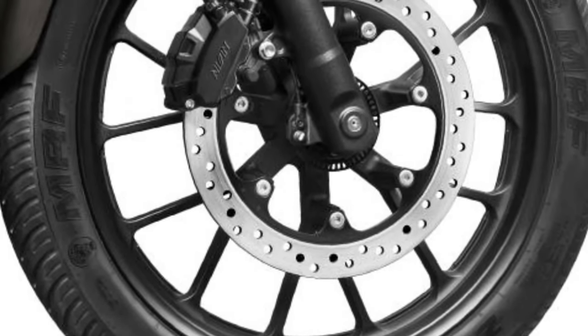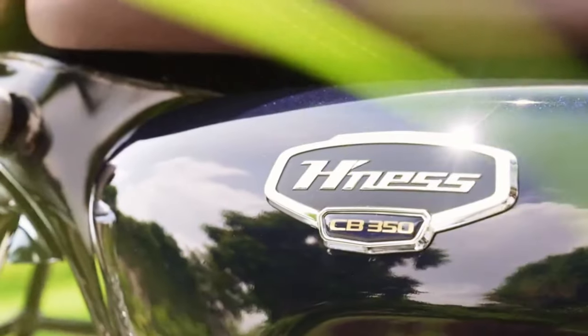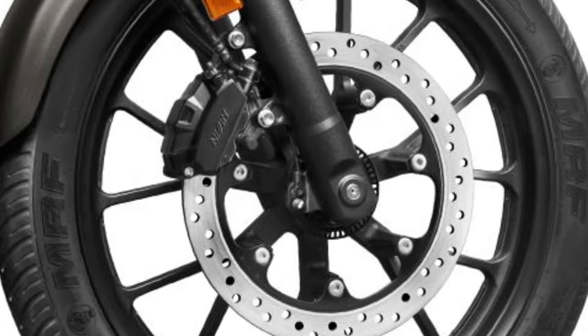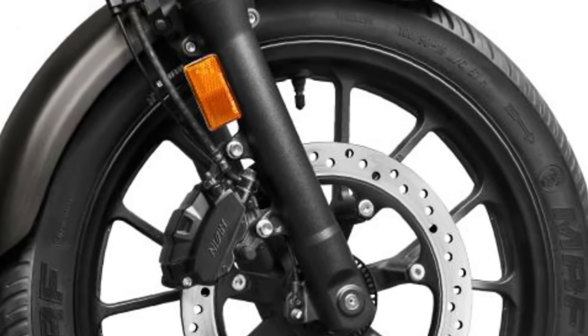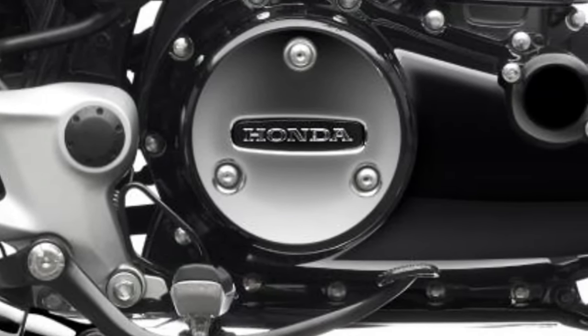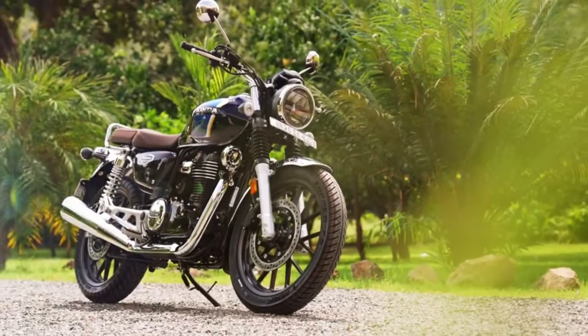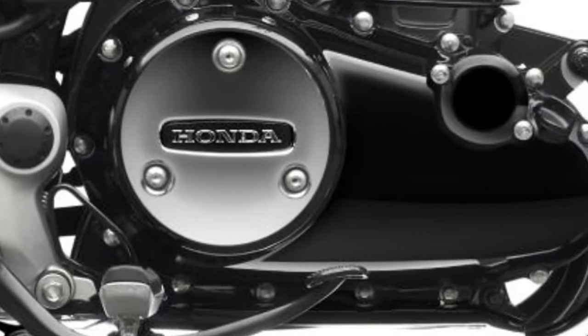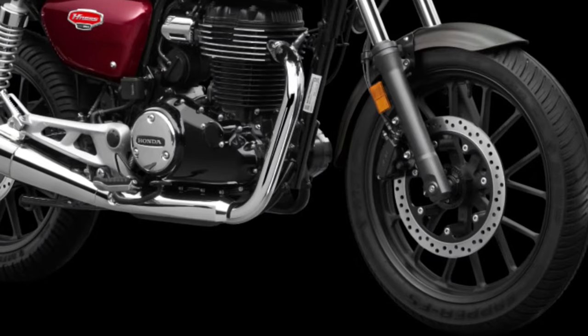A significant update for the 2025 model is the inclusion of an advanced digital instrument panel. This new display combines classic analog dials with modern digital elements, offering a blend of traditional aesthetics and contemporary functionality.